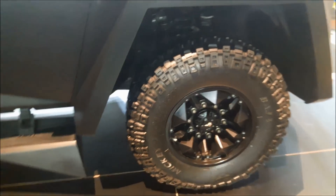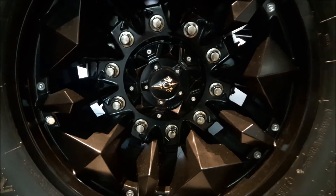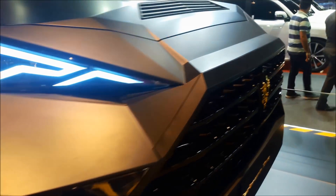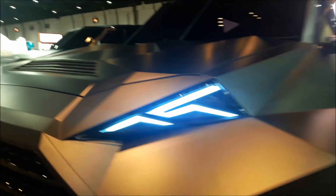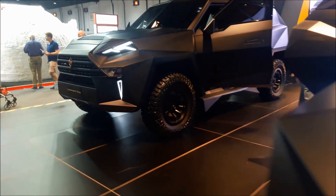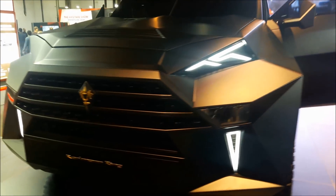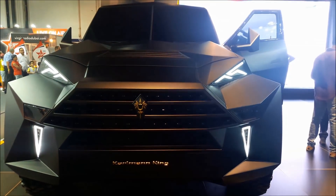After having a view of the interior of this car and the unique shaped exterior, this unique car is truly one of a kind. So that's my review on the Karlsman King. I really hope you have enjoyed the video. Do give this video a thumbs up and don't forget to subscribe to my channel. Thank you so much for watching.